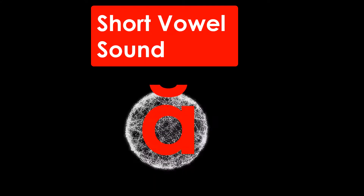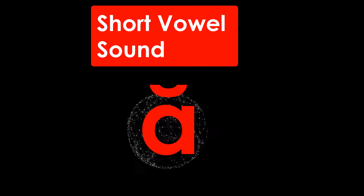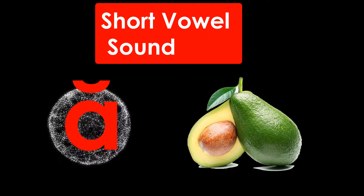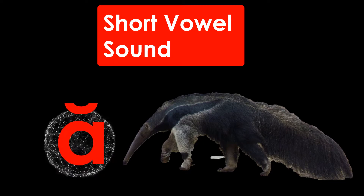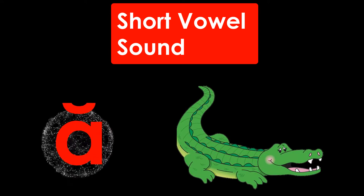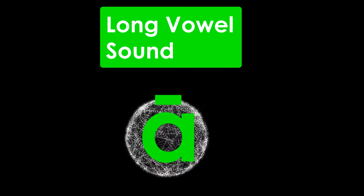The letter A has a symbol over it when it makes a short vowel sound. The letter A has a line over it when it makes a long vowel sound. A.